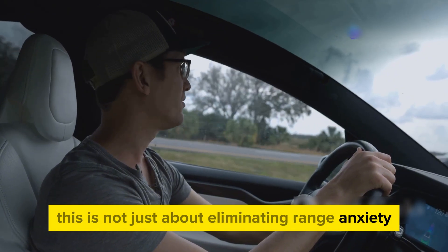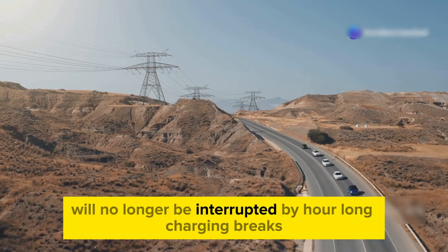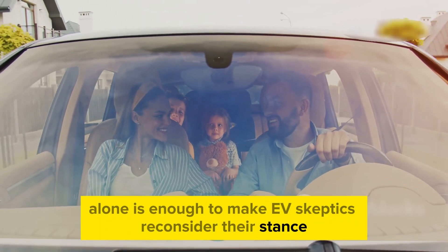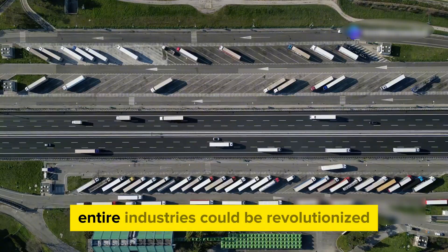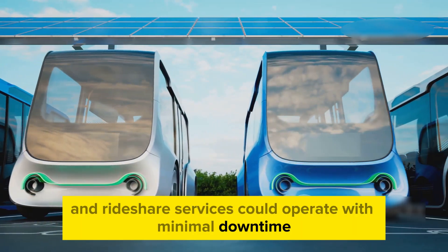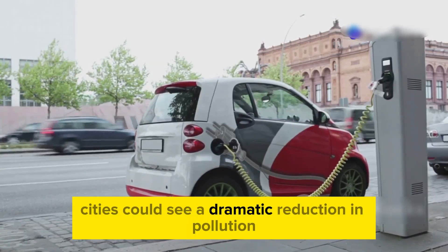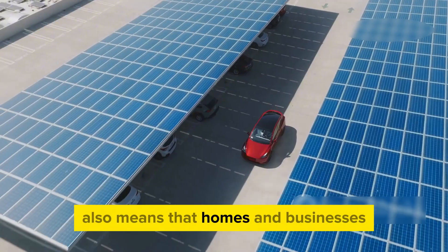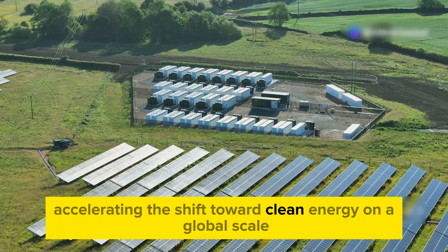This is not just about eliminating range anxiety, but about making travel more seamless than ever before. Long road trips will no longer be interrupted by hour-long charging breaks, and the convenience factor alone is enough to make EV skeptics reconsider their stance. The implications extend far beyond personal vehicles — logistics companies, public transit systems, and rideshare services could operate with minimal downtime, increasing efficiency and reducing operational costs. Cities could see dramatic reductions in pollution, and the potential for renewable energy storage means homes and businesses could become less dependent on traditional power grids, accelerating the shift toward clean energy on a global scale.